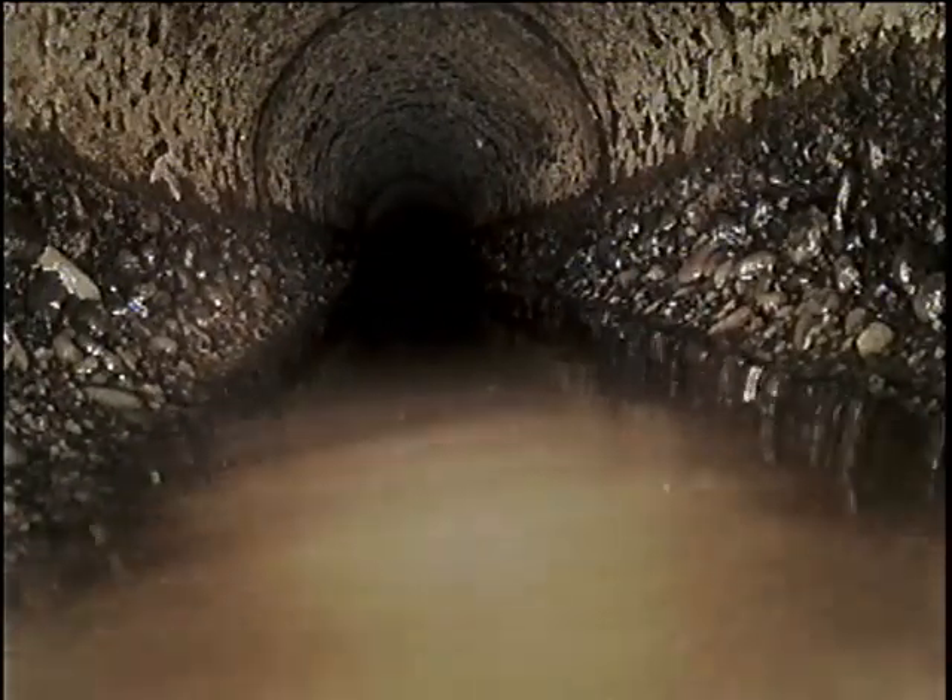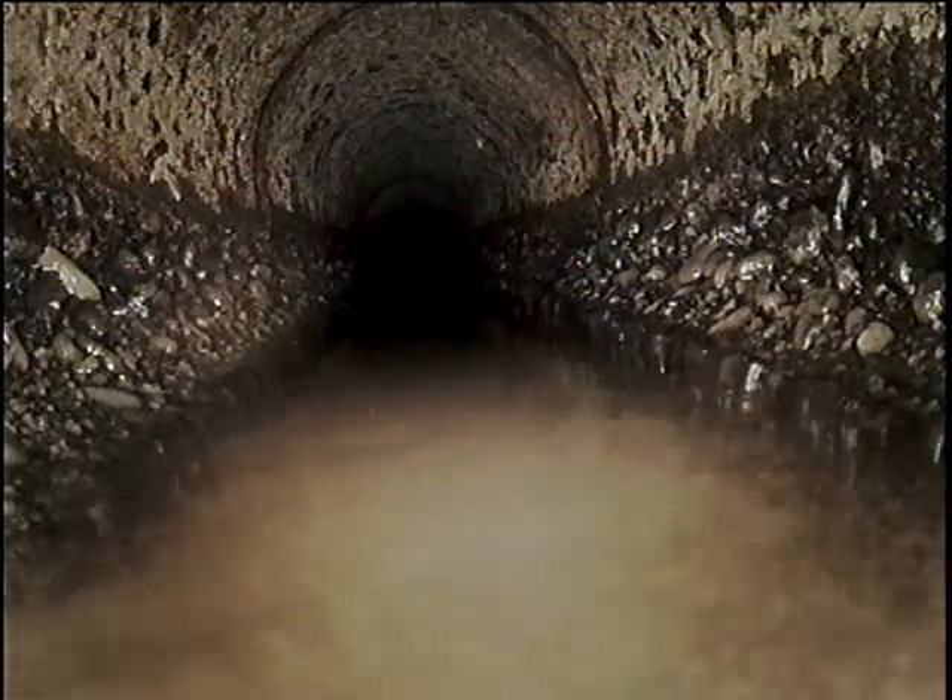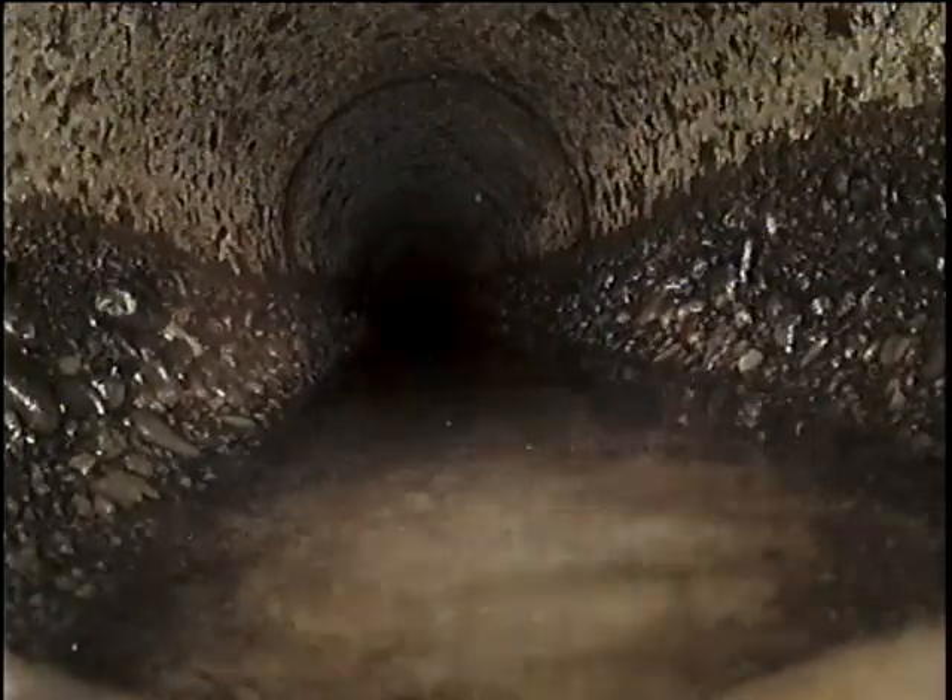Here at approximately 18 feet, the line transitions into what appears to be a 6-inch concrete pipe. I'm going to pause and locate this position of the transition right now.